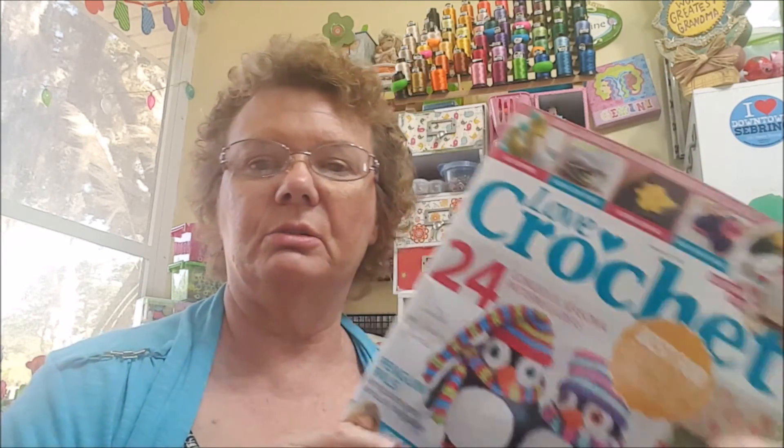I went a little crazy on these magazines. They're from the UK, from England, and I like their magazines better than the American ones because they're bigger — you get more things to make. The American magazines have too many advertisements; the UK magazines do not. This one is called Love Crocheting and it has a lot of cute things in it.